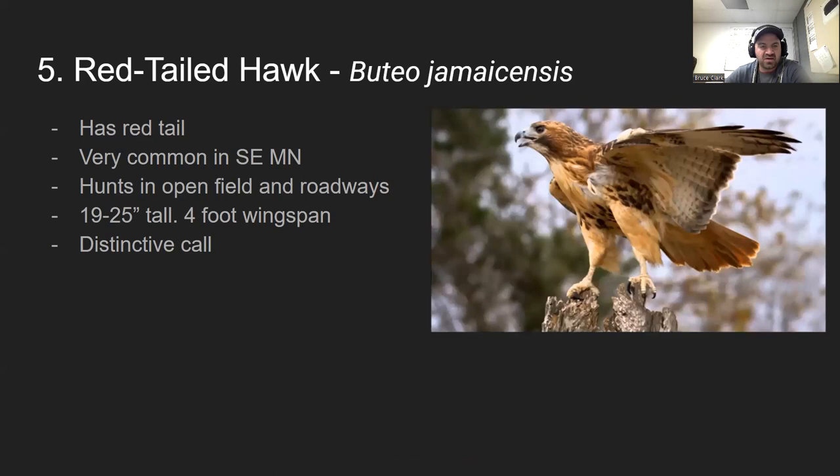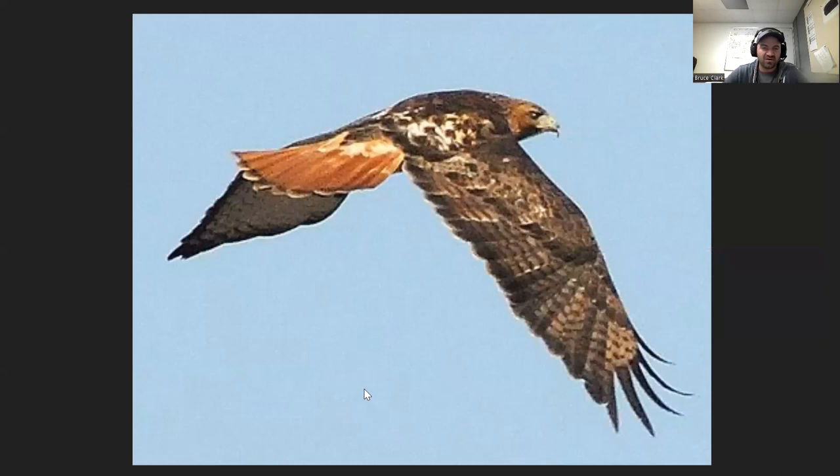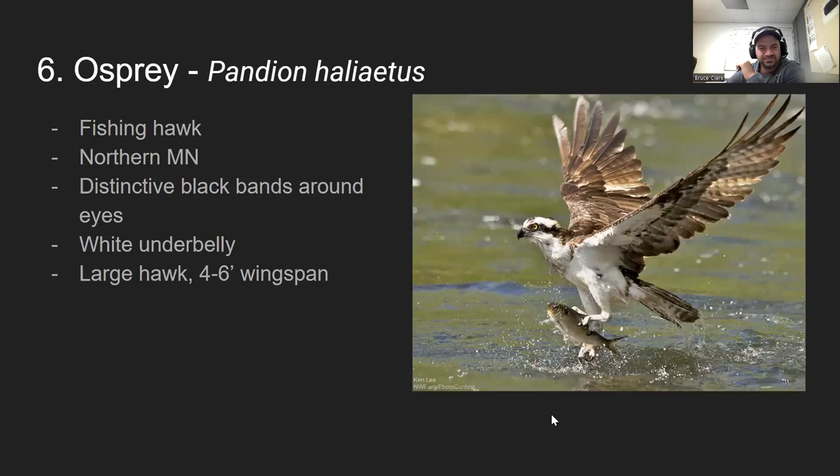The first and most common hawk is the red-tailed hawk. It's a big bird — up to two feet tall — and very common in southeast Minnesota. It's identified by its reddish-brown tail. It has a distinctive call; in fact, movies use the red-tailed hawk's call as the eagle call. Eagles don't actually make that high-pitched soaring sound — that's the red-tailed hawk.